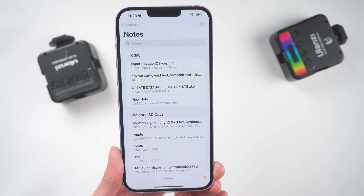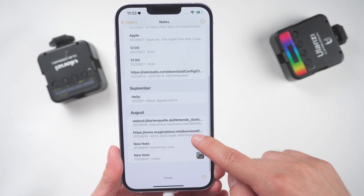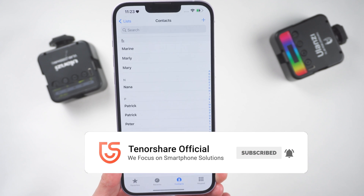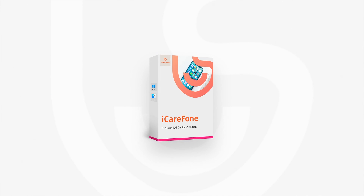Okay, here is today's tutorial. Hope you like it. Don't forget to give us a thumbs up if you succeed with one of the methods. If you like this video, you can subscribe to us. Stay tuned for our next videos. See you next time.